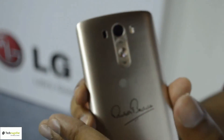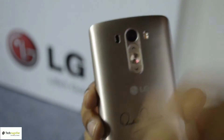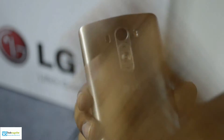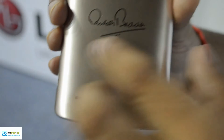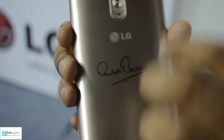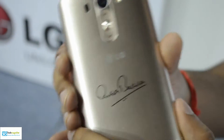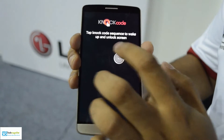We've added laser autofocus which gives you quick focus at 0.23 milliseconds. You can also see a legendary signature at the back of this phone — that of Mr. Amitabh Bachchan, who launched this phone just a few minutes ago today.